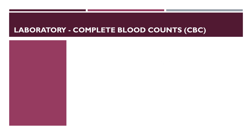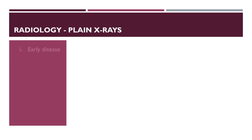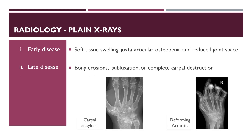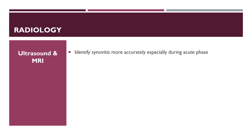Anaemia of chronic disease and raised platelets are present. X-rays show soft tissue swelling, juxta-articular osteopenia and reduced joint space in early disease, but later on there may be bony erosions, subluxation or complete carpal destruction. Ultrasound and MRI, although not done routinely, can identify synovitis more accurately, especially during the acute phase.